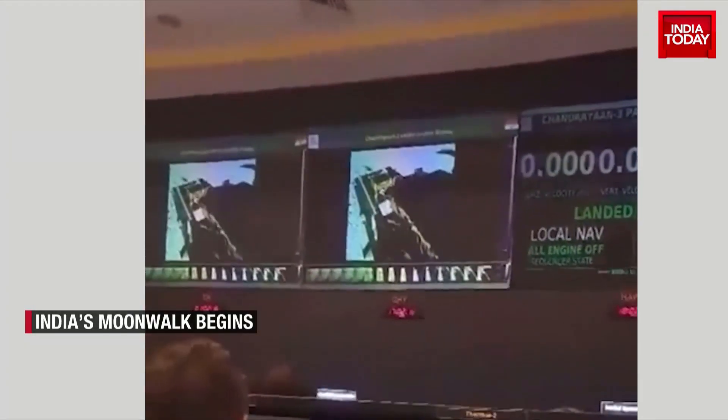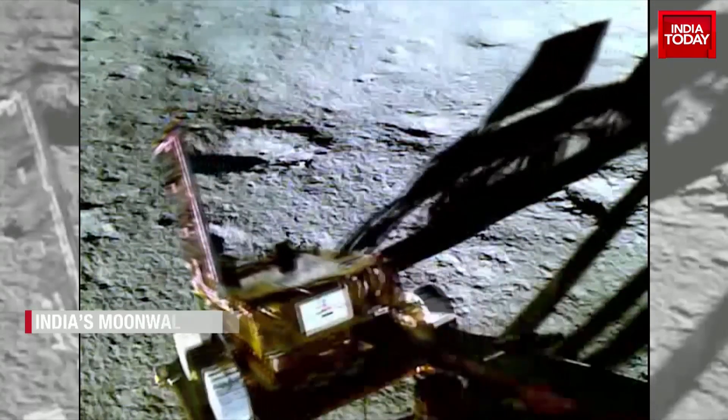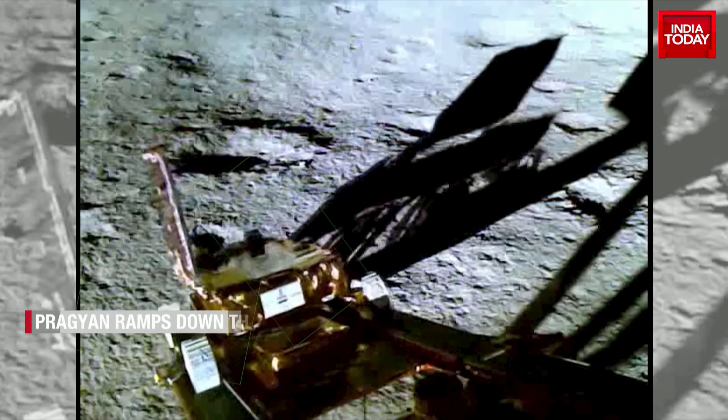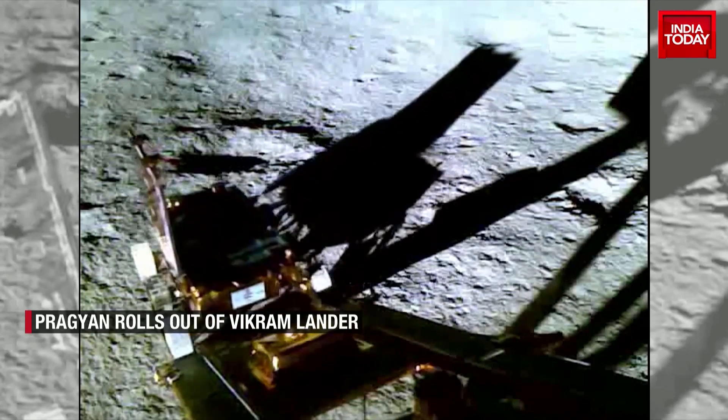Three lander module payloads, along with ILSA — an instrument used to measure lunar seismic activity — have been turned on by ISRO. A third payload, Rambha, which will study the atmosphere near the surface of the moon, has also been switched on.